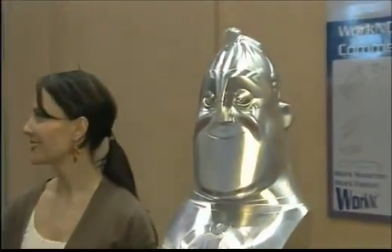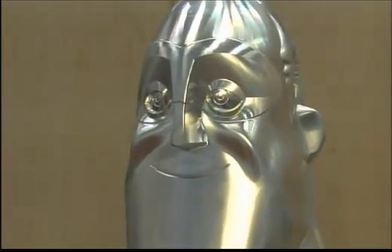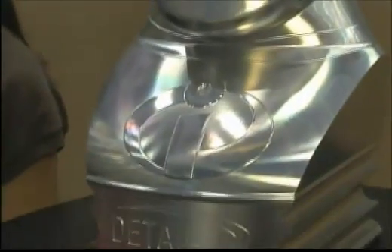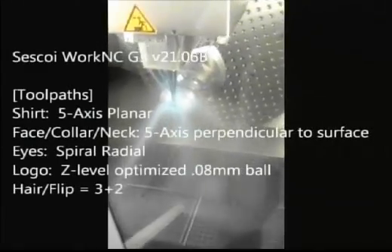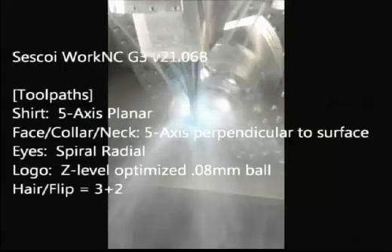So, let's talk about our software products. We have three different products: WorkNC, which is our CAM product for 2-axis to 5-axis CNC machining; WorkPlan, which is designed for ERP for custom manufacturers and job shops; and our last product is WorkXplore, which is for CAD viewing and enables measurement, analysis, and collaboration.